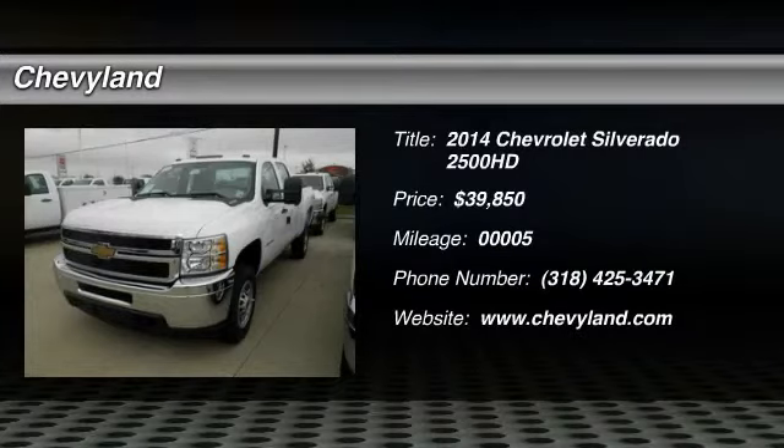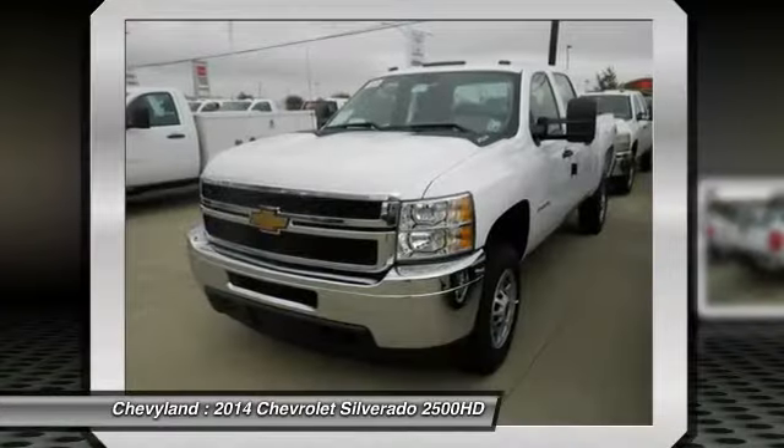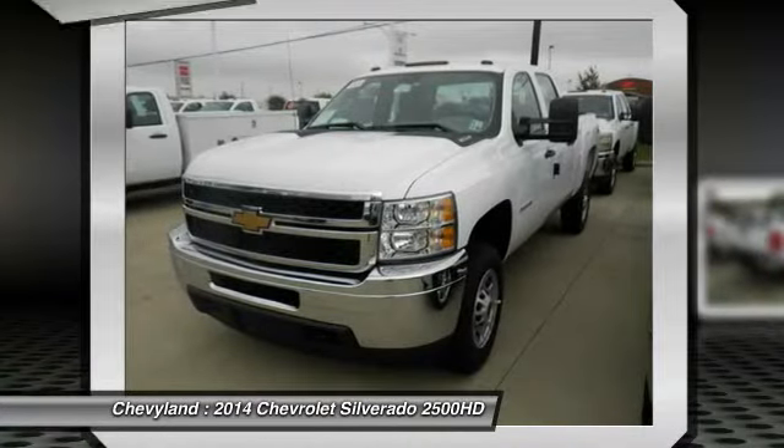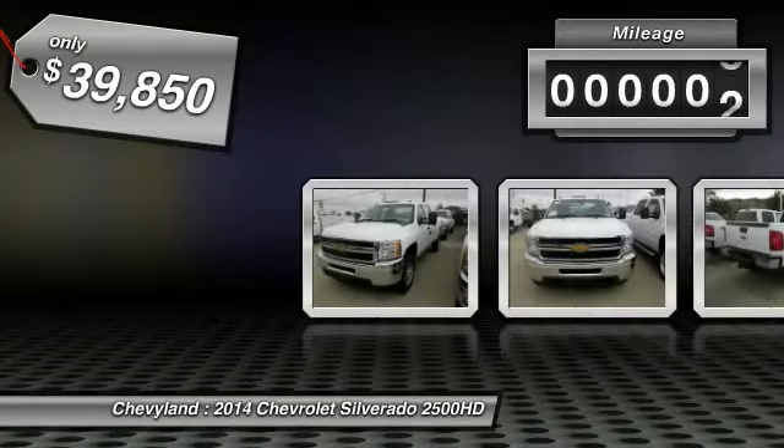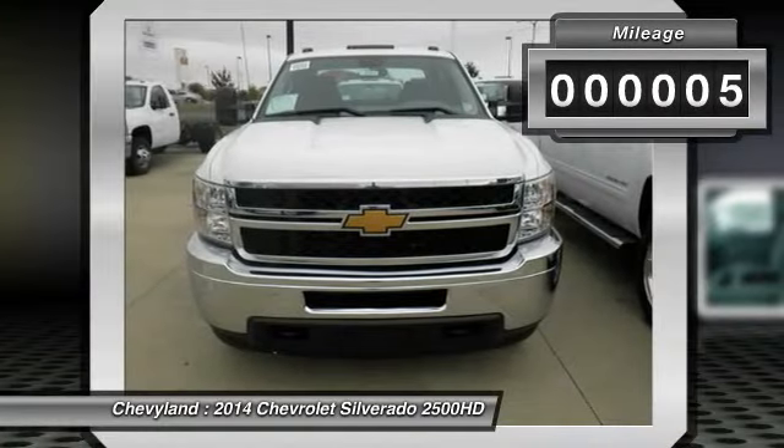The 2014 Chevy Silverado 2500 HD. This pickup truck pulls unlike any other and is priced below $40,000. This vehicle has less than 100 miles.